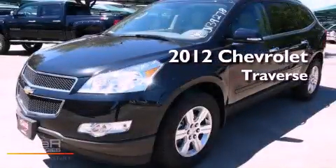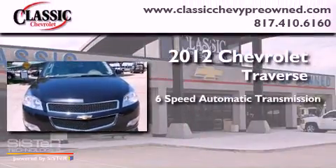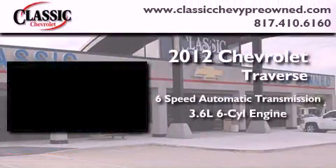This is a brand new 2012 Chevrolet Traverse. This vehicle has seating for 7 adults and a 3.6 liter V6.